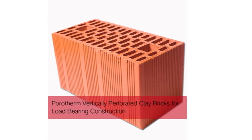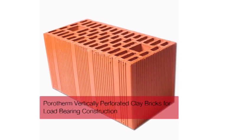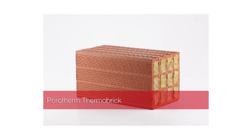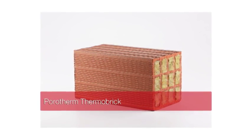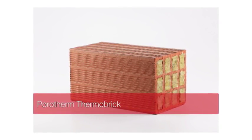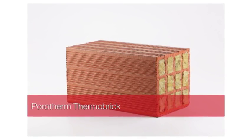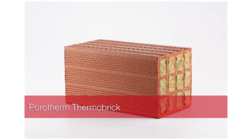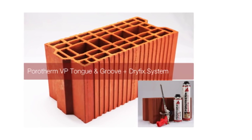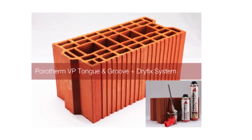Porotherm vertically perforated clay bricks are used for load-bearing construction for up to ground plus three constructions. Porotherm Thermobrick is a modified version of Porotherm HP with special insulating material stuffed within its perforations, enhancing thermal insulation capabilities. And Porotherm VP tongue and groove, which comes with a dry fix system — the revolutionary dry mortar system that can be used in place of conventional sand-cement mortar.